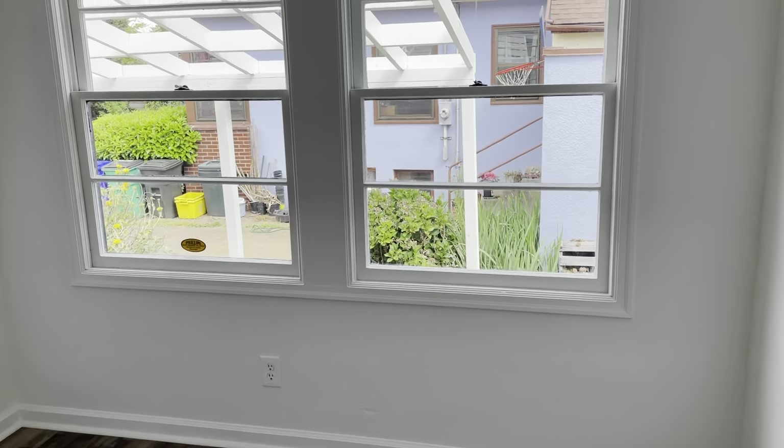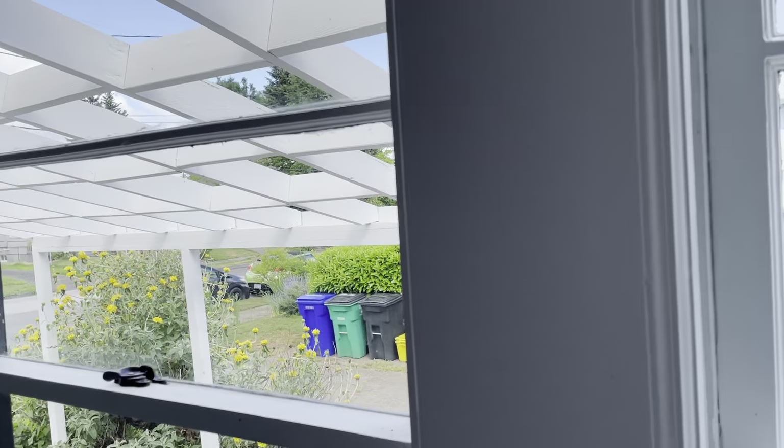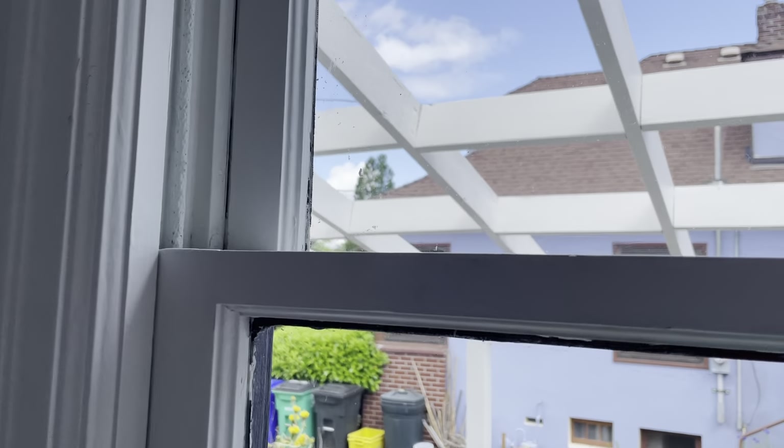Here's bedroom number one — it also has original single pane windows overlooking kind of a carport that doesn't have a top. The windows are painted shut. There's a closet here, and another closet next to the bathroom that serves as a linen closet.